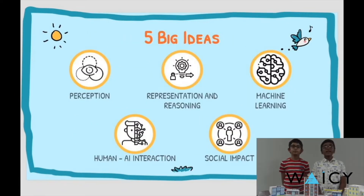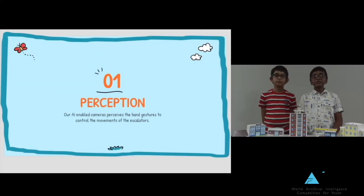5 Big Ideas — Perception: Our AI-enabled cameras perceive the hand gestures to control the movements of the escalators.